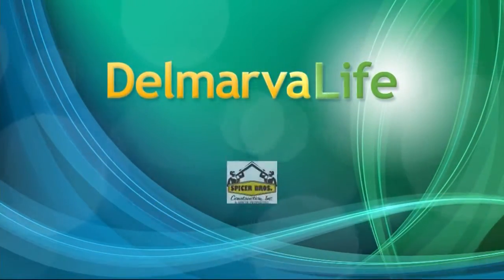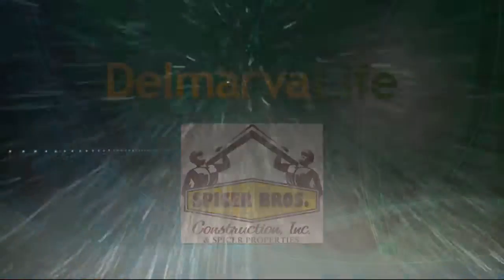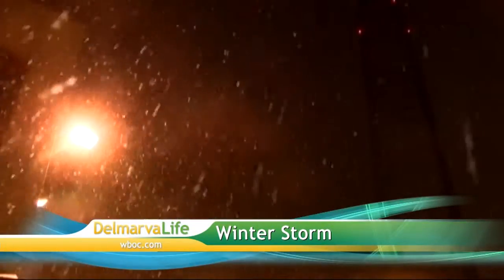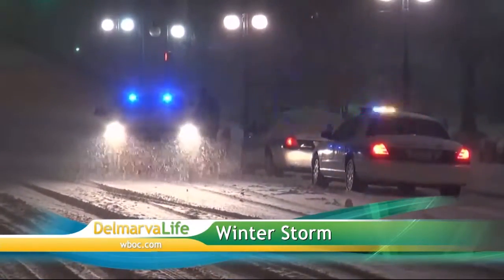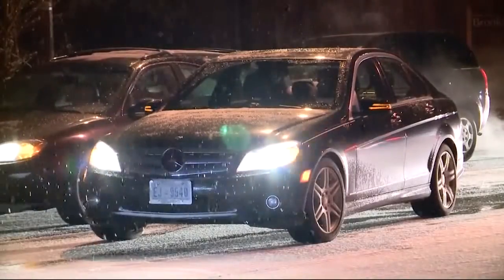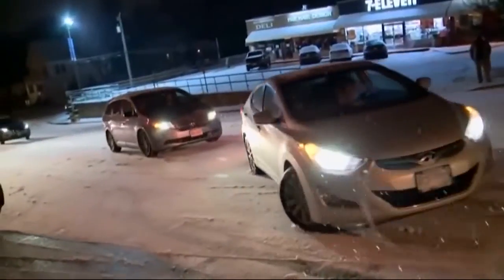This segment of Delmarva Life is brought to you by Spicer Brothers Construction Incorporated. The historic blizzard is beginning. Five states and the District of Columbia are under states of emergency, including Maryland and Virginia. In Delaware, Governor Jack Markell has already enlisted the National Guard to help. They will be under a state of emergency tonight at 8. People in Arkansas and North Carolina were some of the first to feel the effects of this nor'easter making its way up the coast.